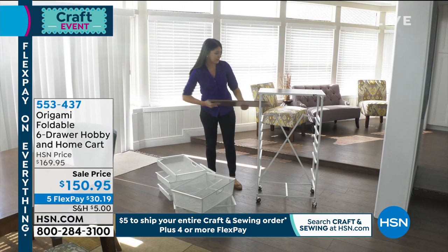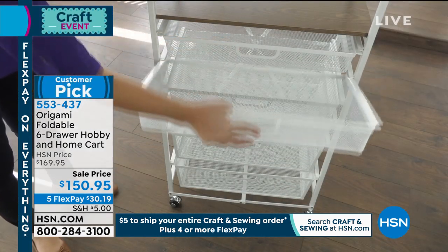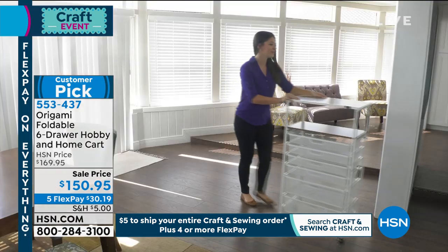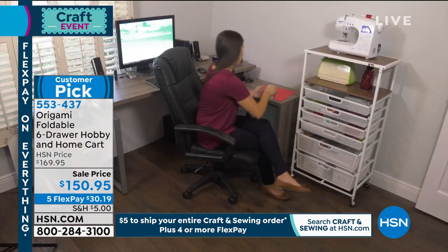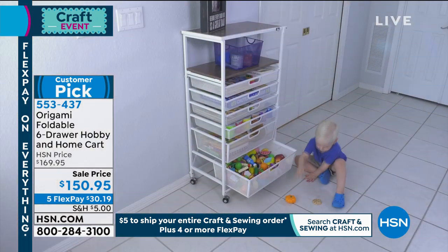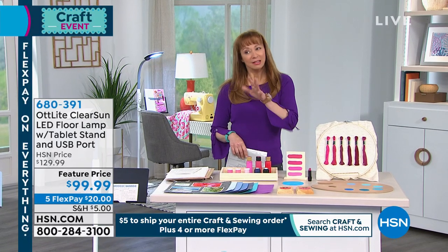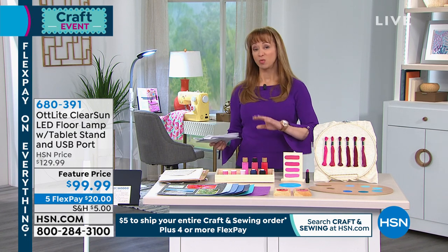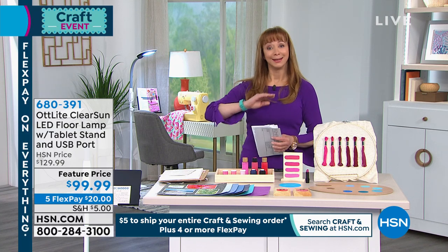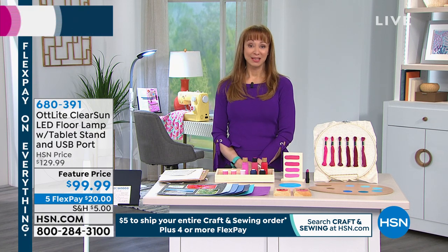Next up: the famous Origami hobby cart — we really only carry it during crafting events. It's a sale price as well. Tracy Rosa will have all the details. And now let there be light! For those doing detail work — crafting, embroidering, or simply trying to read a book — here at HSN's grand finale of our scrapbooking event, we have the OT Light. New to HSN? The shopping cart is open: spend $5 once on shipping and you're set.